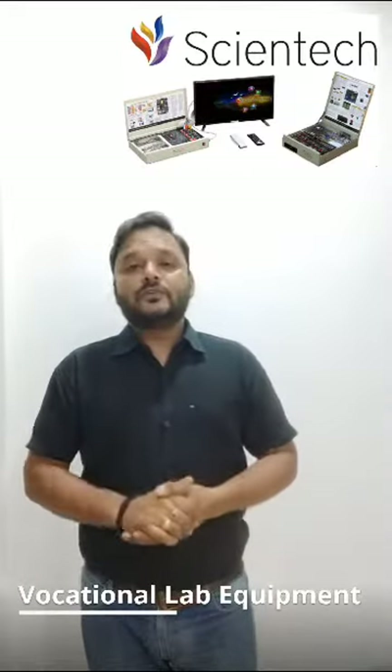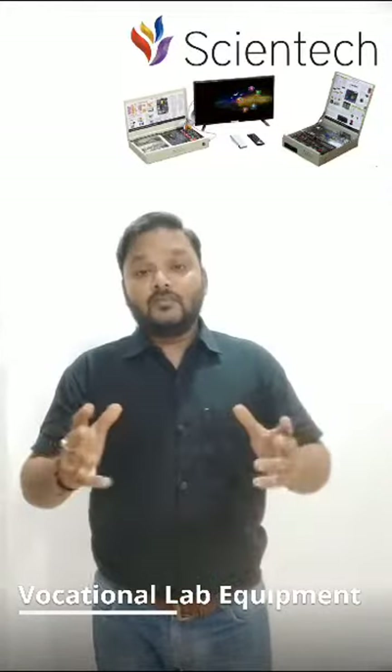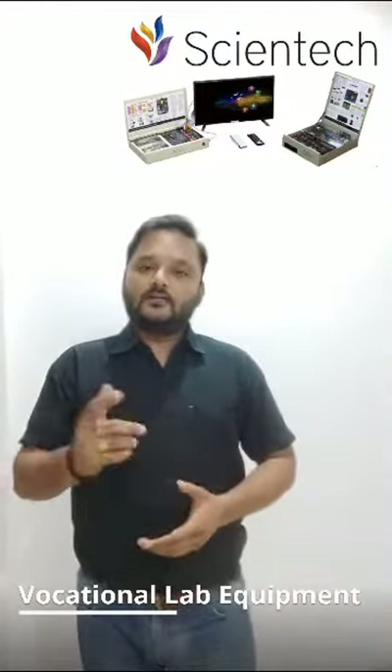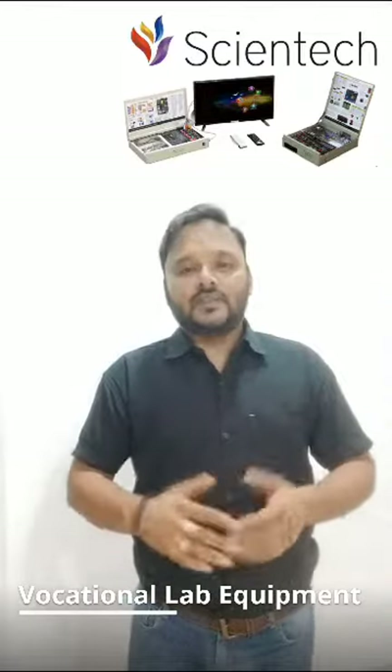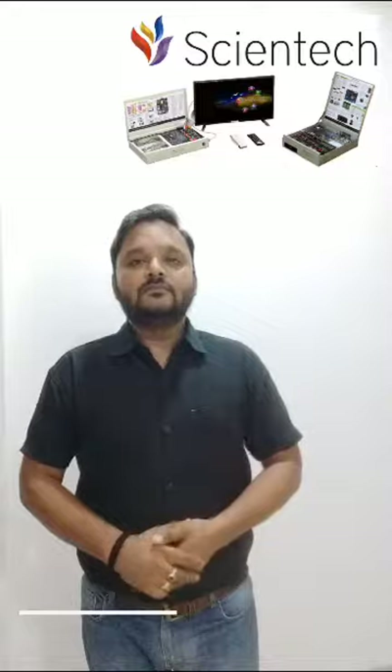Thank you, and make sure to subscribe to our channel for more exciting content. Remember, with the right tools and the right mindset, you can achieve anything. Until next time, stay empowered and keep learning. Thank you.